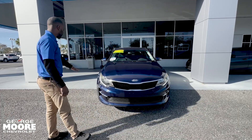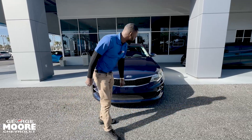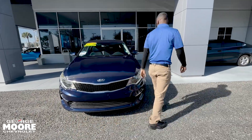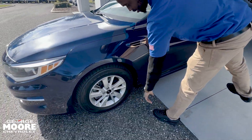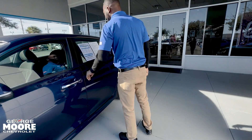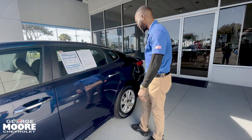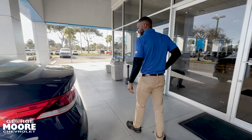Here you have a nice midnight blue paint, body colored bumper as well. Coming to the side, you also have body colored mirrors, nice 17 inch wheels, chrome door handles, and keyless entry so you do not need a key to enter the car. It's a nice full size sedan.